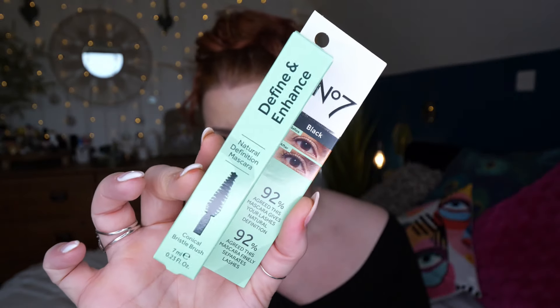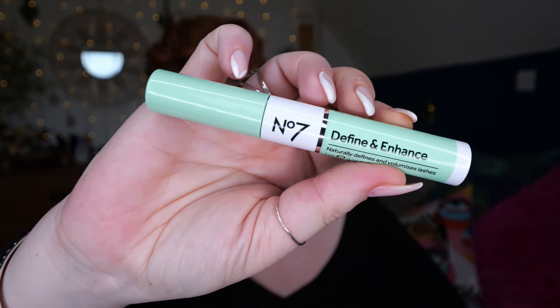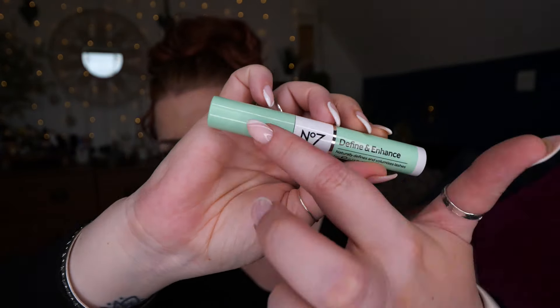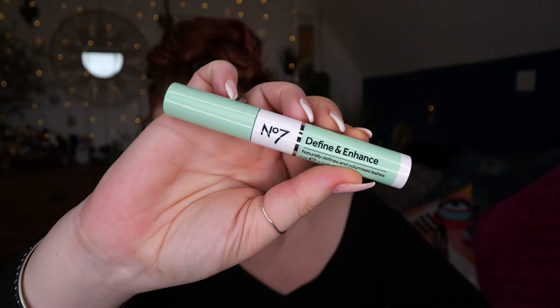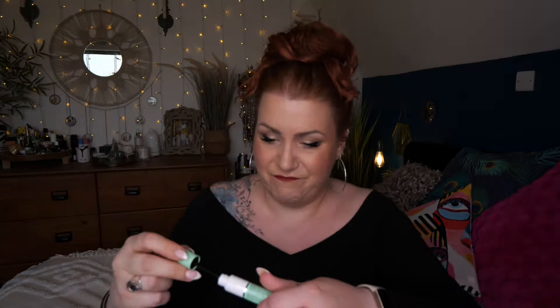I've got a No7 - this is the Define and Enhance Natural Definition Mascara, and it's full size. I love that there's makeup in there as well, but I'm not sure if this is one I like. I need full-on thickening and lengthening - natural definition is pointless because my lashes are so thin and short. I think this is the one I don't like.